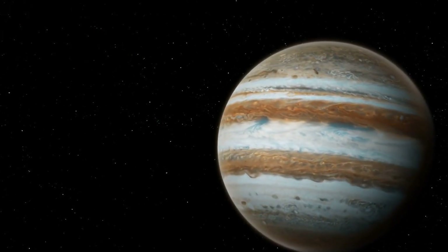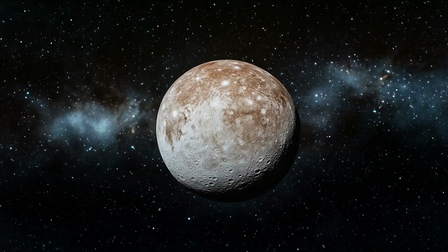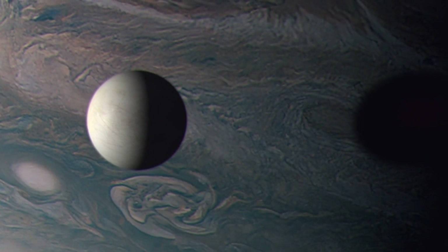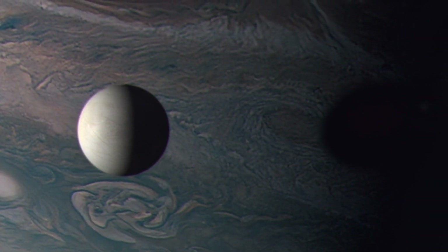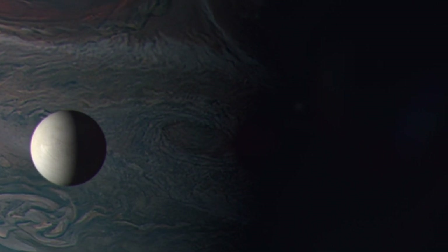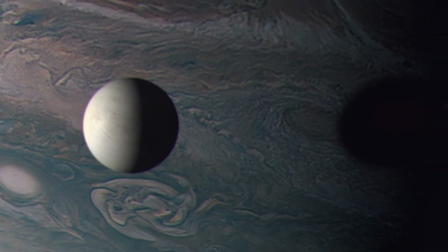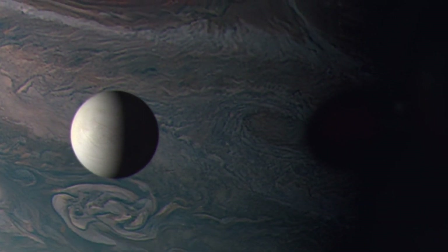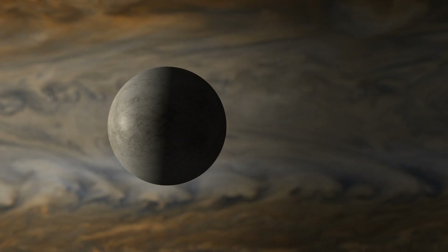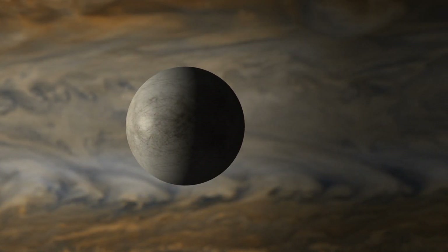NASA recently confirmed what many have suspected: Europa houses an ocean containing twice the volume of all Earth's oceans combined. But here's where things get truly unsettling. Unlike the peaceful blue waters we're familiar with, Europa's ocean exists in permanent darkness, crushed under 150 kilometers of ice, subjected to pressures that would instantly kill any unprotected human explorer. The scariest part? This might be the perfect place for life to evolve — life unlike anything we've encountered before.